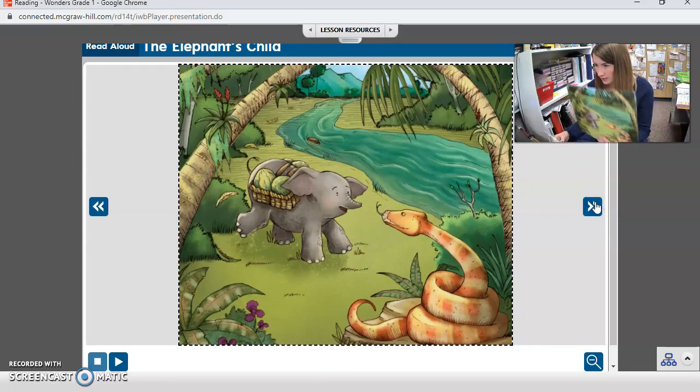Why did the elephant's child make a trip to the great green river? Well, the other animals sent him away — they said go to the riverbank and find out — because he was asking lots of questions. So he went to the riverbank to find out.